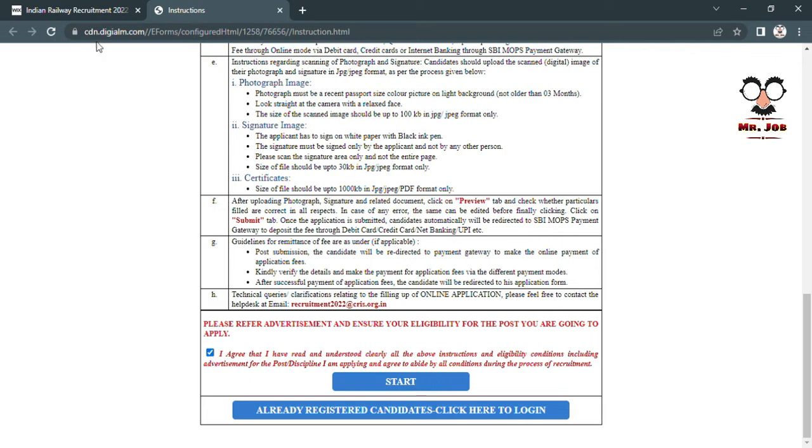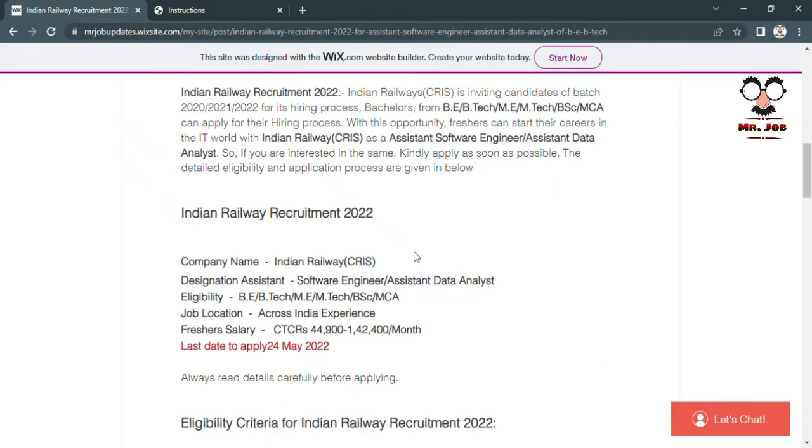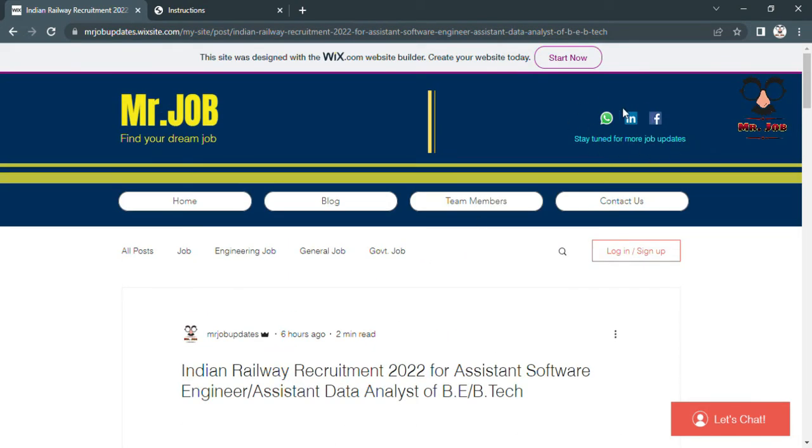That's it guys, apply for it. Please like, share, and subscribe, and also join our Telegram group and LinkedIn to stay updated. Thank you, we'll be back again with more job updates.